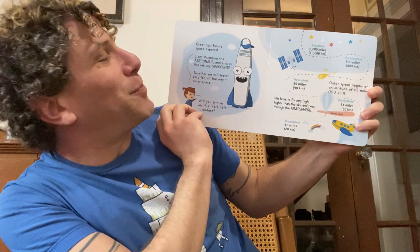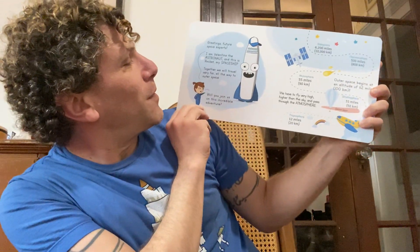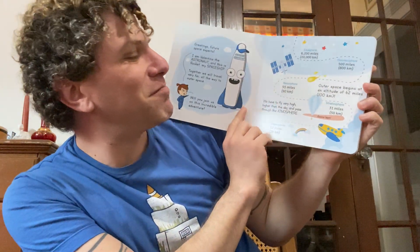Greetings future space experts. I am Valentina the astronaut and this is my rocket, my spaceship. Together we will travel very far all the way to outer space. Will you join us on this incredible adventure?